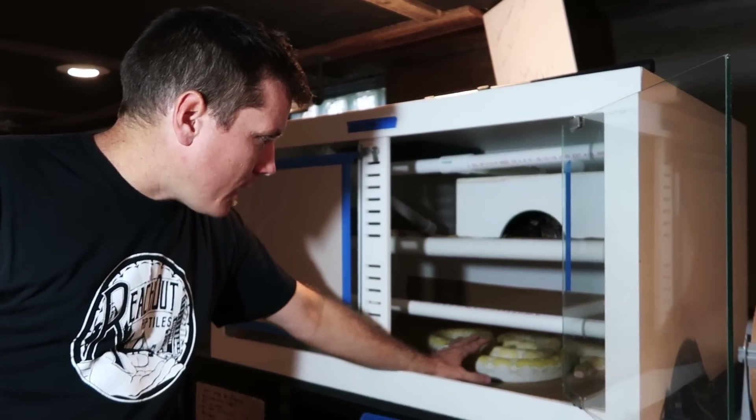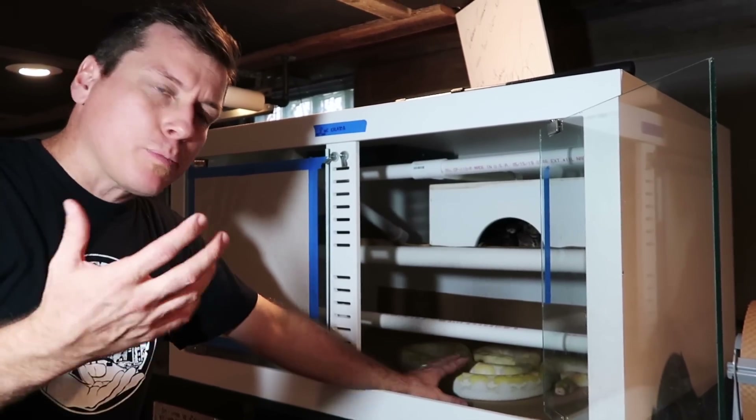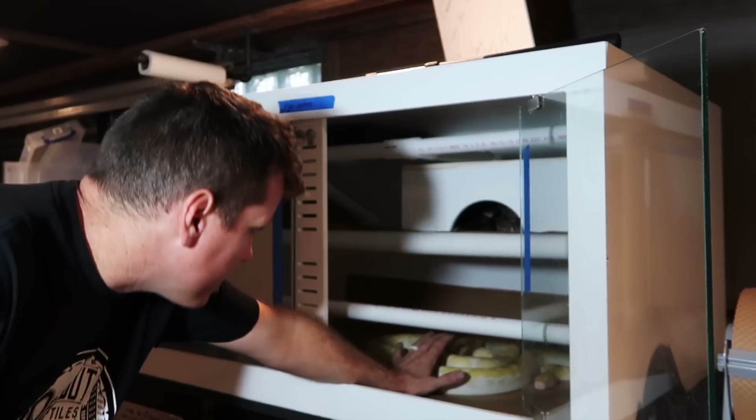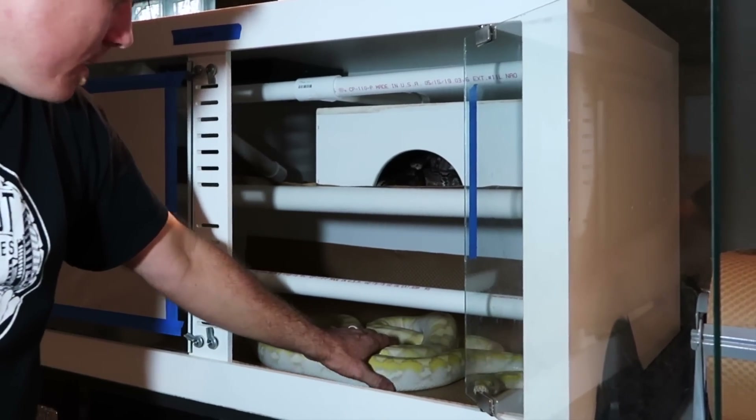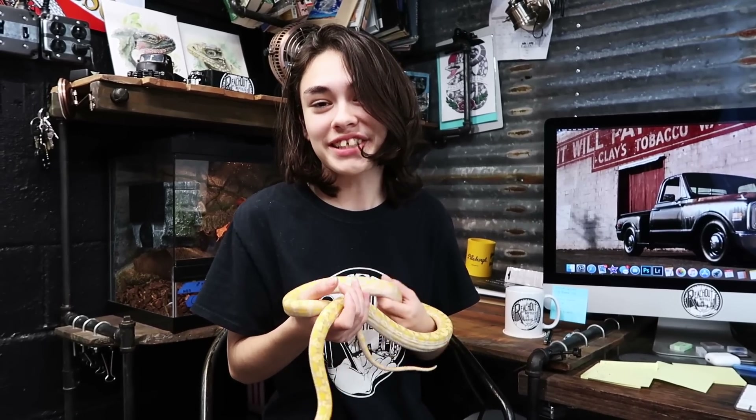Let's take a look at this girl. For size perspective, you can see her in here — she's probably about the size of a ball python. Similarly, if we were to weigh them both, she actually weighs 3,568 grams.